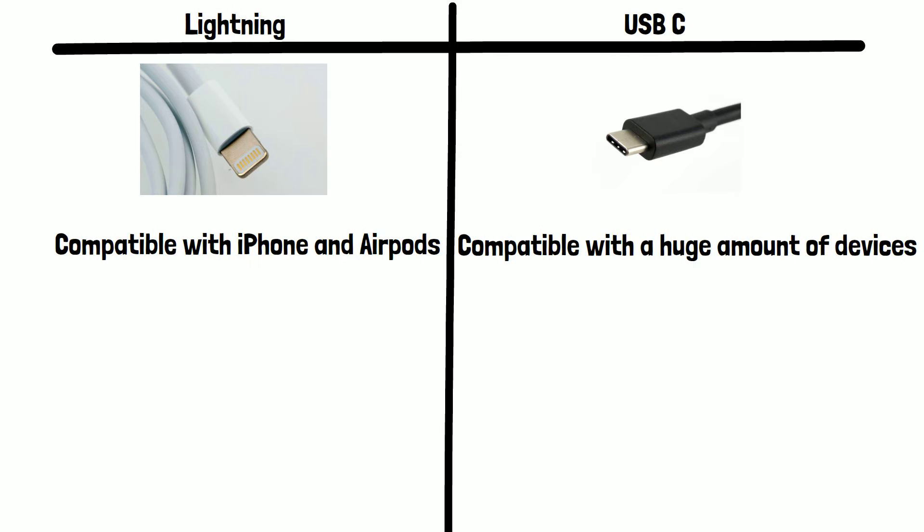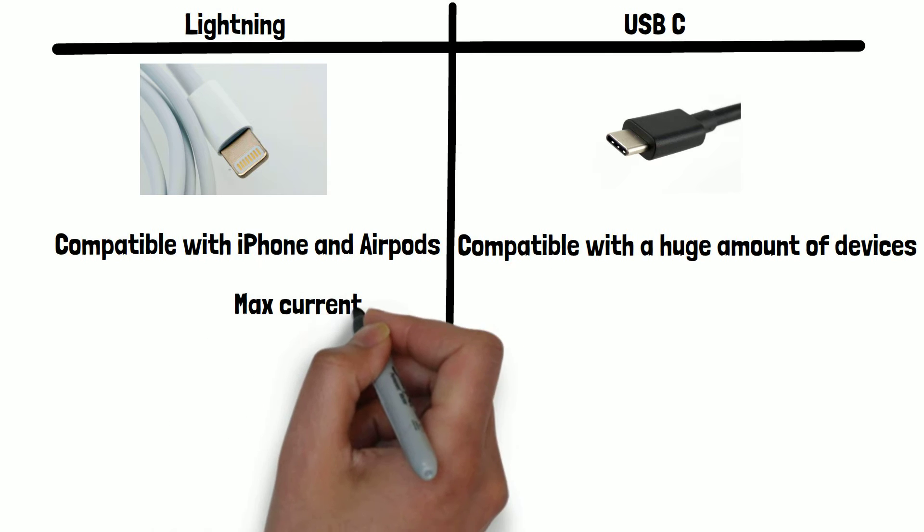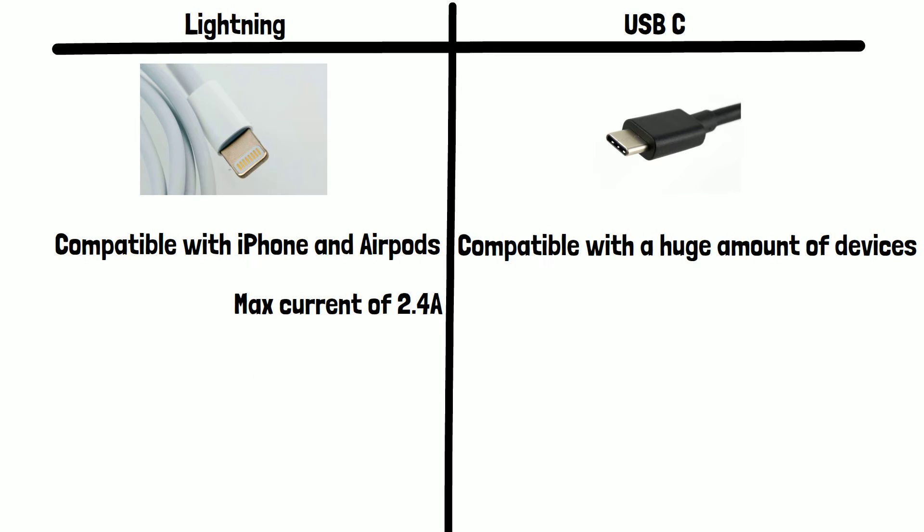The Lightning cable carries a maximum current of 2.4 amps. USB-C, however, can carry up to 5 amps, making it much quicker at charging than Lightning.